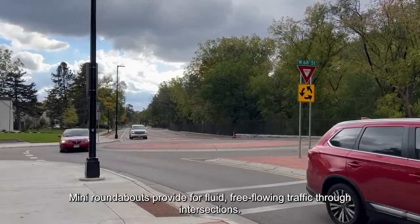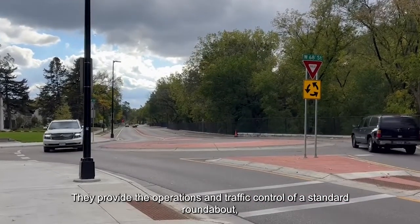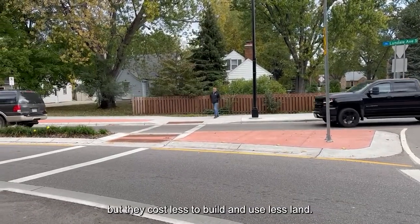Mini roundabouts provide for fluid, free-flowing traffic through intersections. They provide the operations and traffic control of a standard roundabout, but they cost less to build and use less land.